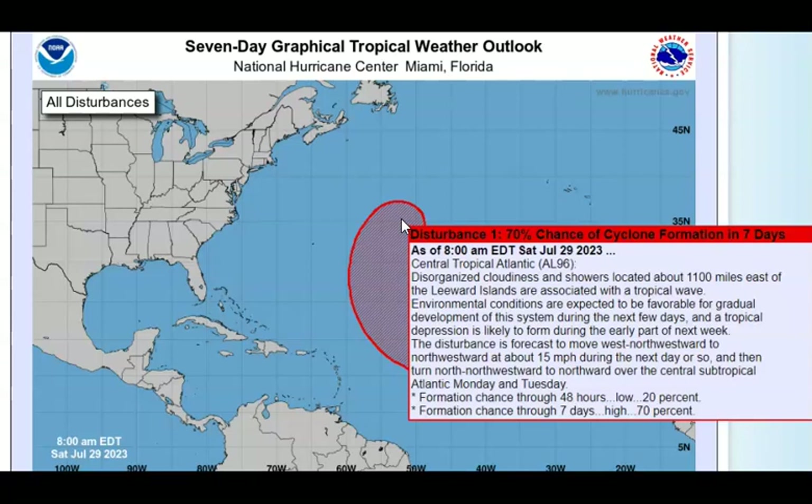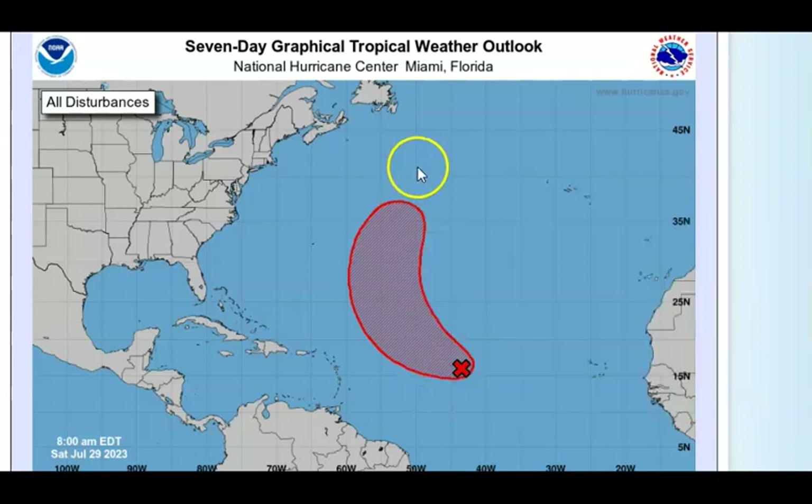It's moving west-northwestward to northwestward at about 15 miles per hour during the next day or so — moving pretty fast, so it won't pick up a lot of strength. But when it turns northward over the central subtropical Atlantic Monday and Tuesday, that's when it's going to start to develop. Two-day probability: 20 percent; seven-day: 70 percent. I'll keep you informed, but right now I don't think any land masses — the U.S., Cuba, Jamaica, Dominican Republic, Puerto Rico, or the island areas — are at risk. Everybody is a-okay as of right now.